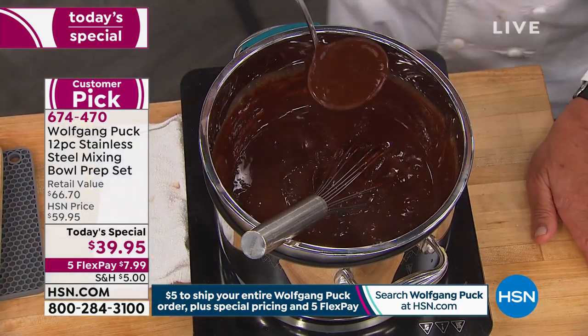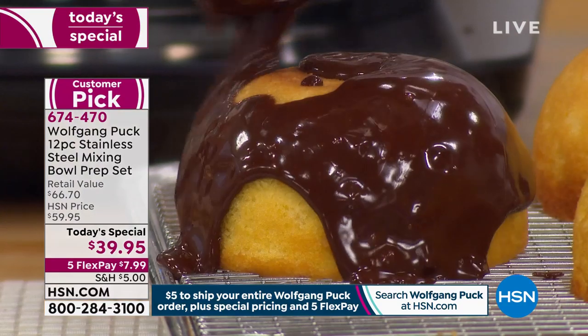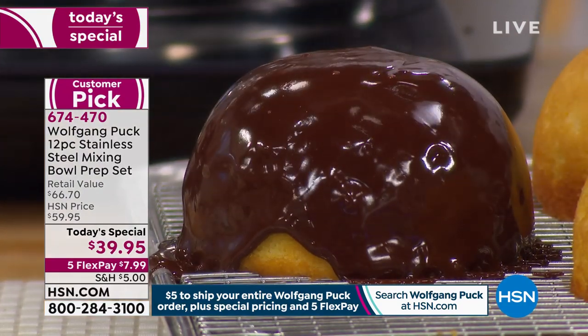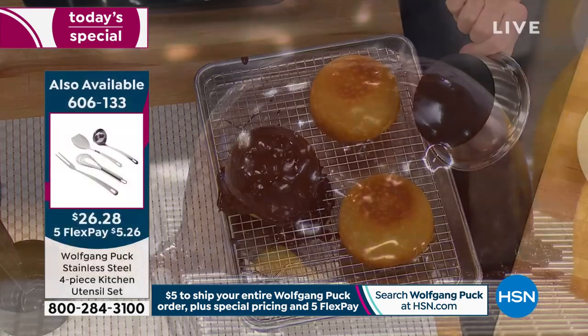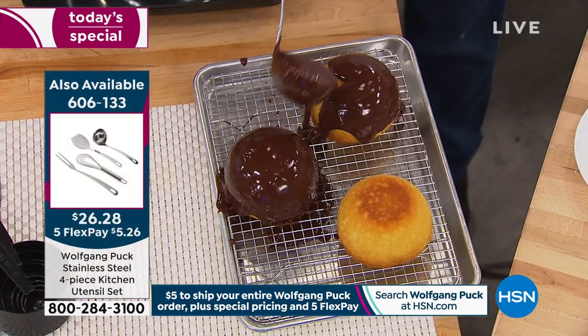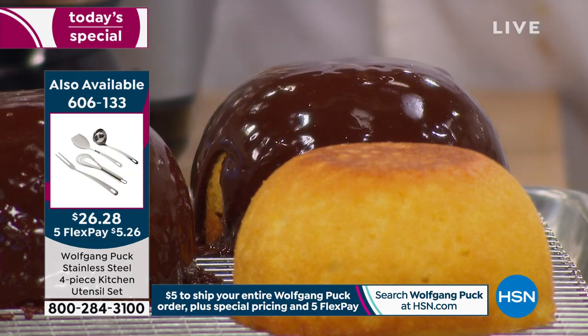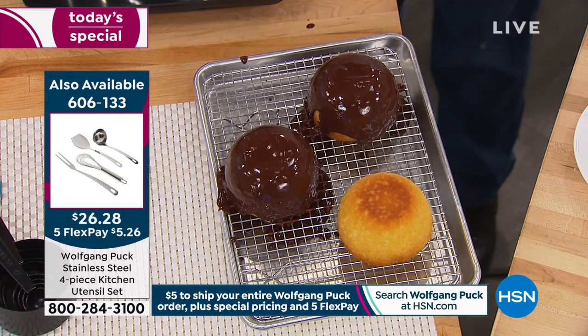All the utensils Chef is using are available. You make one payment today of $5 and get to enjoy this. You make one payment of $5 for all shipping and handling on Wolfgang products. So whether it's one, two, or three today's specials, you only pay that one standard $5 shipping and handling.